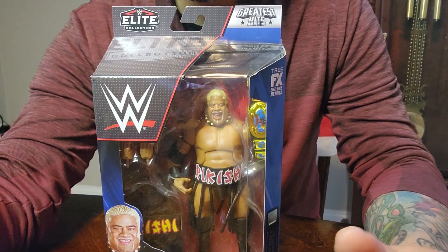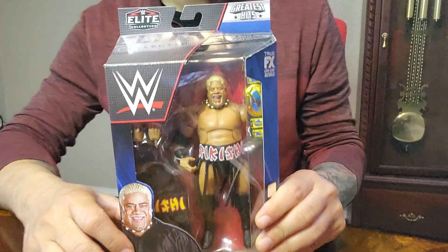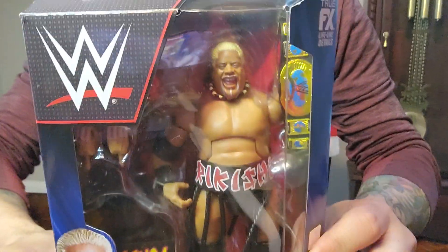Hello everyone! Welcome back to Bagel Toy! Today we got WWE Elite Rikishi!